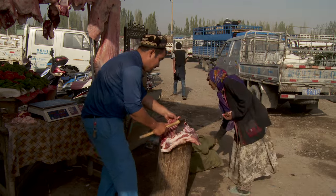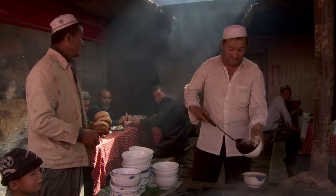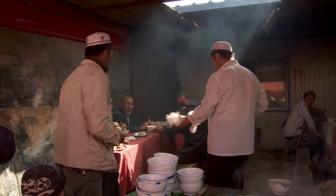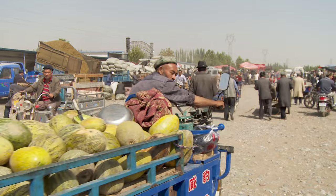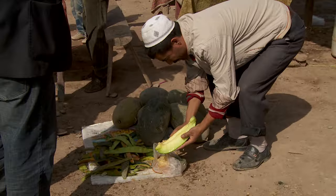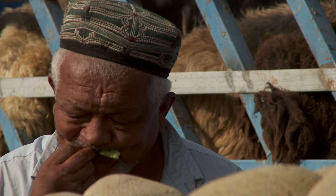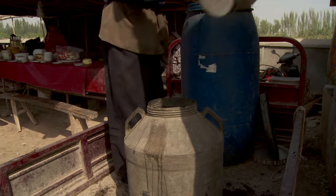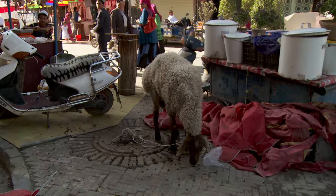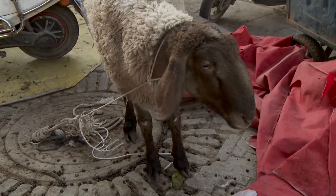Or you can just skip all those pesky vegetables and have your meat straight up. For dessert, there's Kashgar's famous melons. Most of the unsold sheep will head for the coast; the unlucky ones will go back to Kashgar, just in time for dinner.